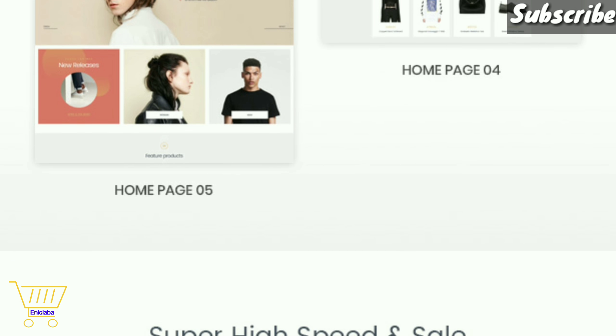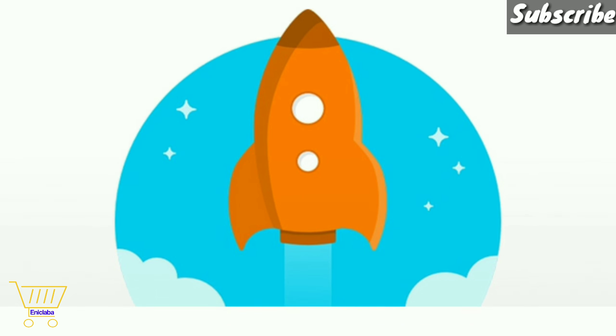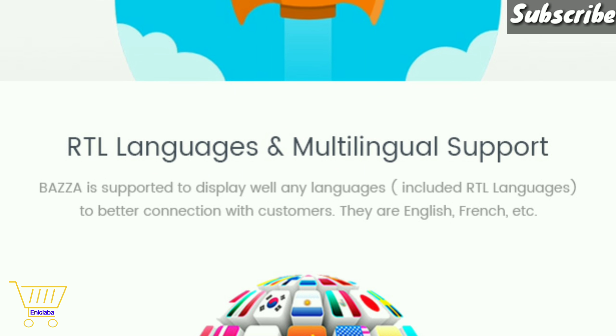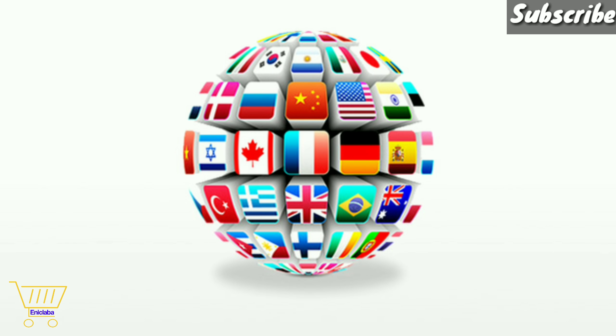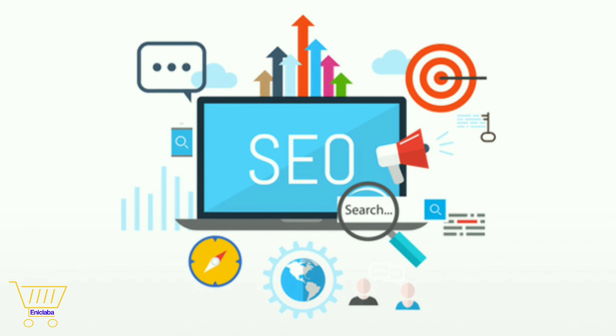Being clean code, fast loading page, and SEO optimized, Baza ensures the best user experience on site and gets higher rankings on search engine results. So it is the best way to increase customers' satisfaction and make their purchases quickly on your store.